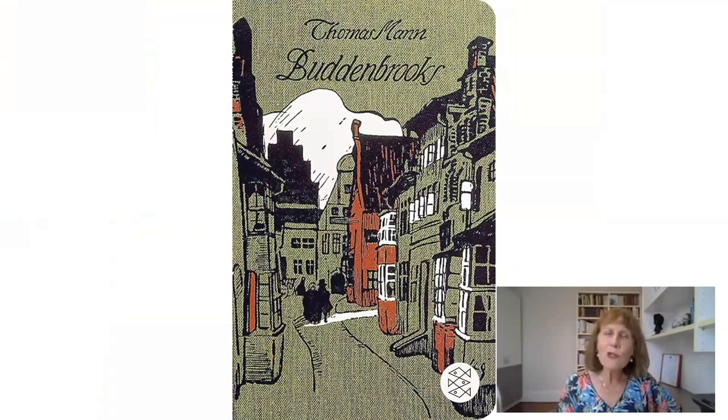Then you get family sagas, and many of us have enjoyed making our way through family sagas set in the past. Thomas Mann's Buddenbrooks is a famous example, dealing with different generations of a family in Germany. Poldark is of course another example — we have Ross and Demelza, but then we get their children and it moves on through the generations. Family sagas are another important subgenre of historical fiction.